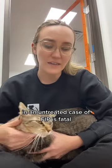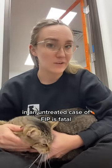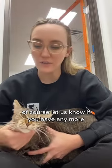Cats deteriorate really rapidly and an untreated case of FIP is fatal. I hope that answered your question. Of course, let us know if you have any more.